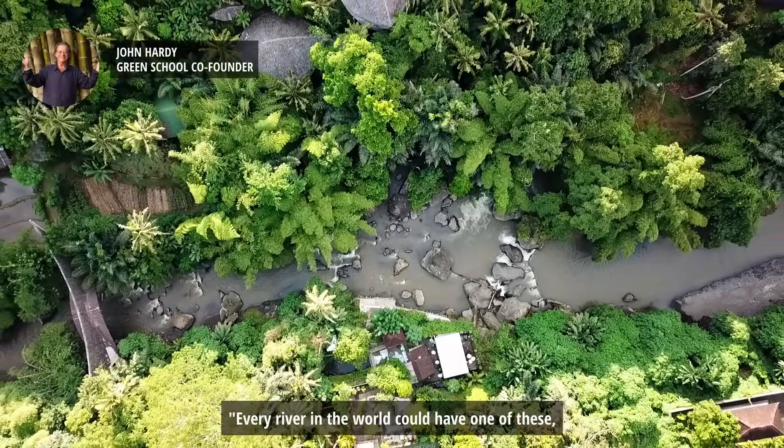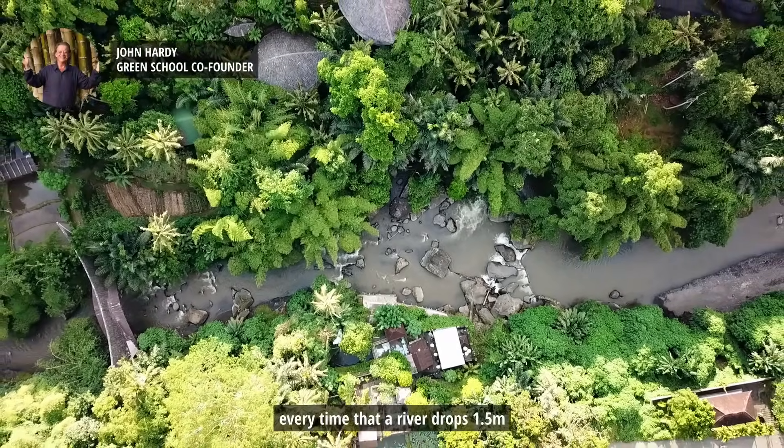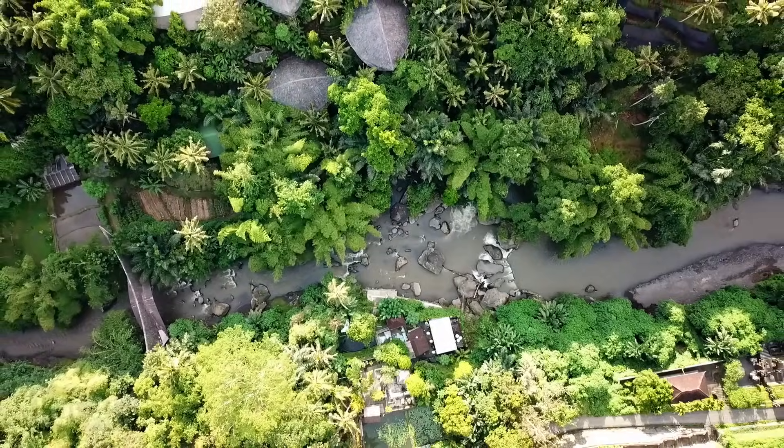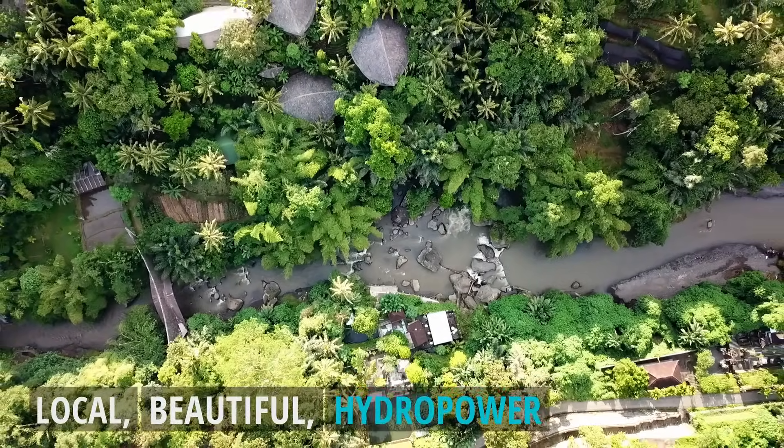Every river in the world could have one of these every time the river drops a metre and a half, and I would totally recommend it. Local, beautiful hydro-power.